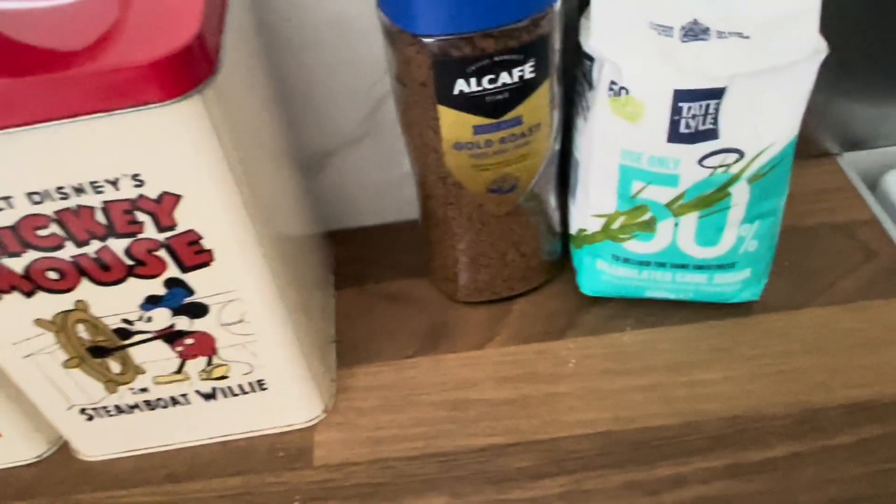If anyone is interested in cutting sugar and going on a diet, I do recommend it. So these are called JD Seasonings — they do loads of flavours. We're a big family and we have fajitas probably at least once a week or once every two weeks. My mum says the doner kebab seasoning is amazing too.